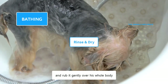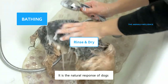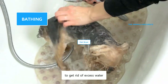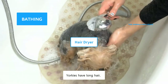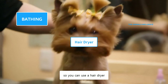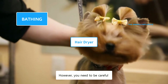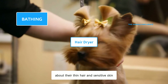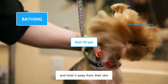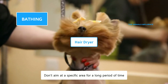Take a clean towel and rub it gently over his whole body. Your dog may take a big shake — it is the natural response of dogs to get rid of excess water. Yorkies have long hair which might take a long time to dry naturally. So you can use a hair dryer to speed up the drying process. However, you need to be careful about their thin hair and sensitive skin. Keep the hair dryer on the lowest heat setting, and hold it away from their skin. Don't aim at a specific area for a long period of time.